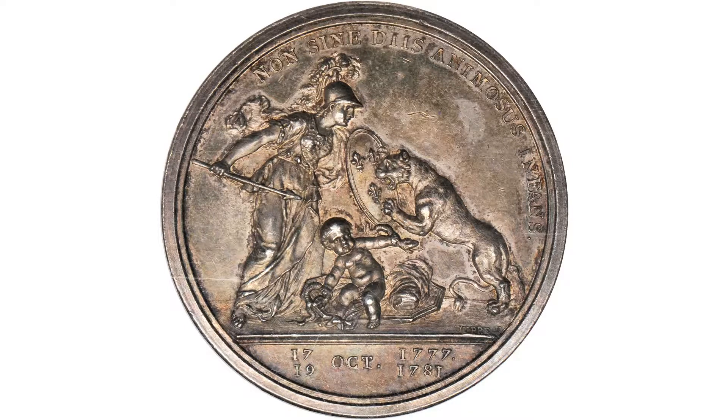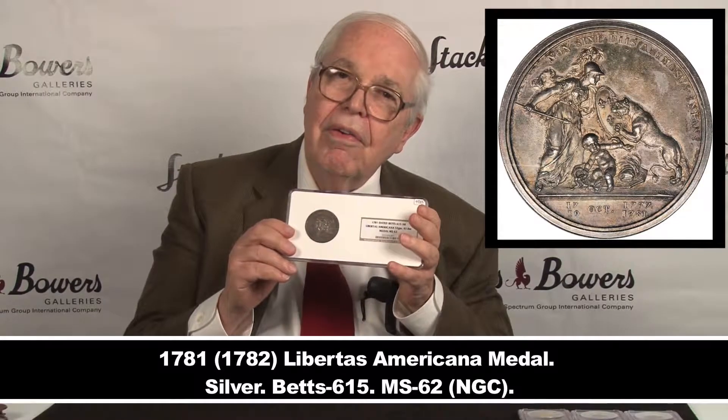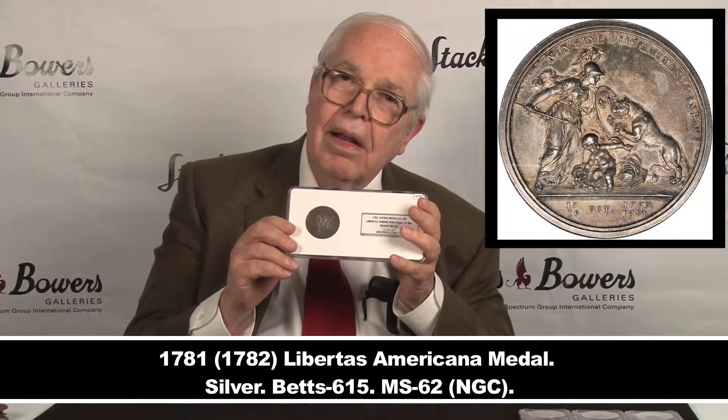Certified as MS-62, probably could be certified as proof 62 just as likely, with nice toning — a very nice example of this classic. And a coin that if you do buy, you can spend an hour, two or three reading about its history. An American classic and a very nice example of this American classic.